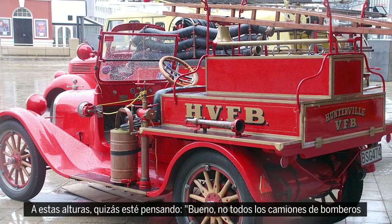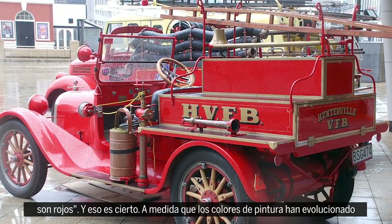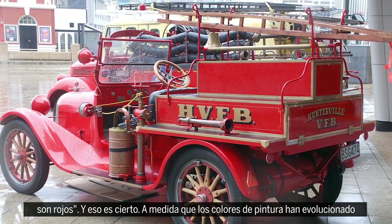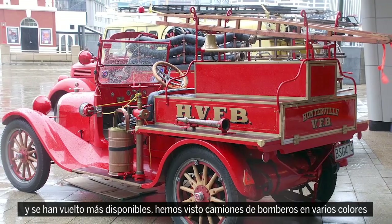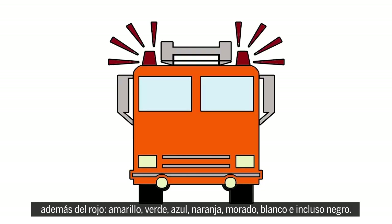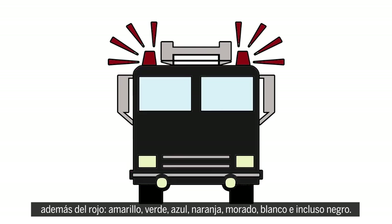By now you may be thinking — well, not all firetrucks are red. And that's true. As paint colors have evolved and become more widely available, we've seen firetrucks hit the road in several colors other than red: yellow, green, blue, orange, purple, white, and even black.